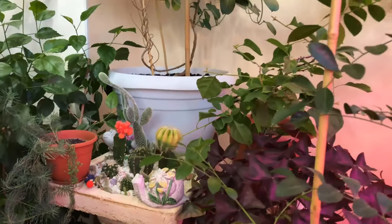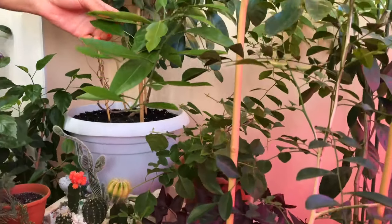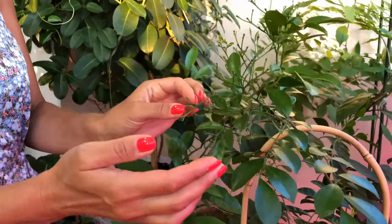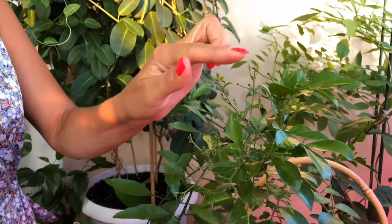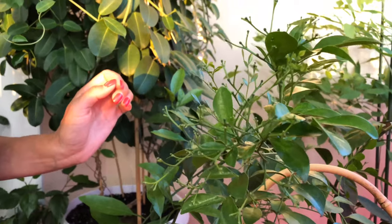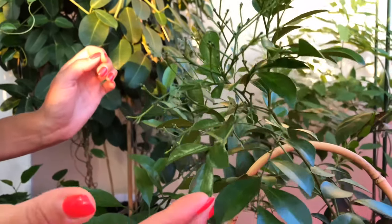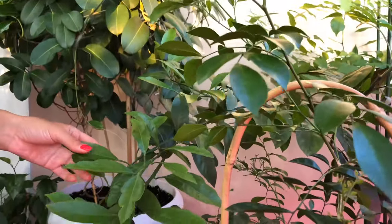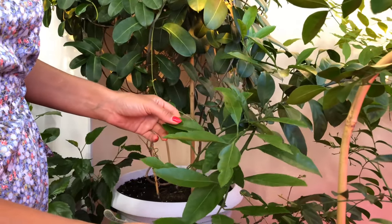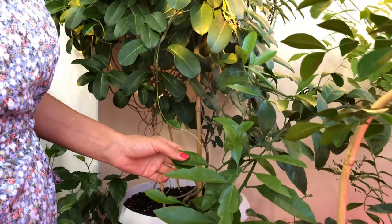My Muraya is completely in bloom — it's set very many buds. Look, on every little branch there are so many buds, but it will apparently keep building them up for a long time. My Mandarin has leafed out completely after pruning — it's such a nice bushy little tree now.